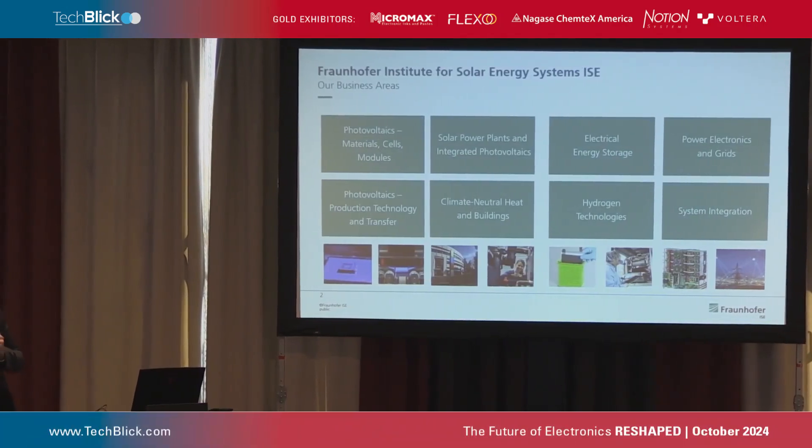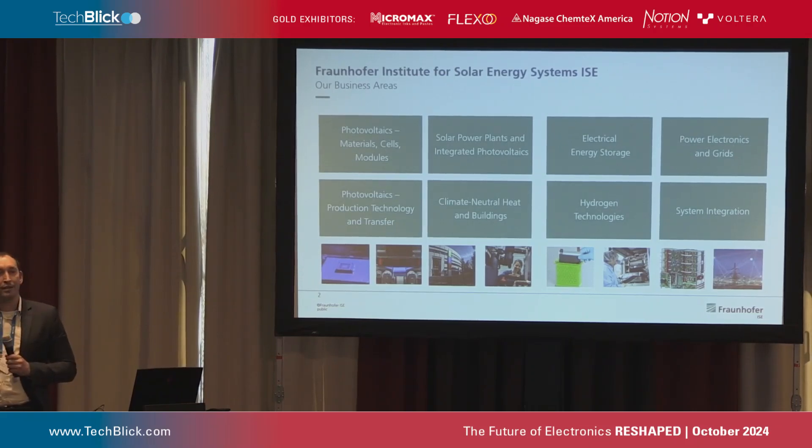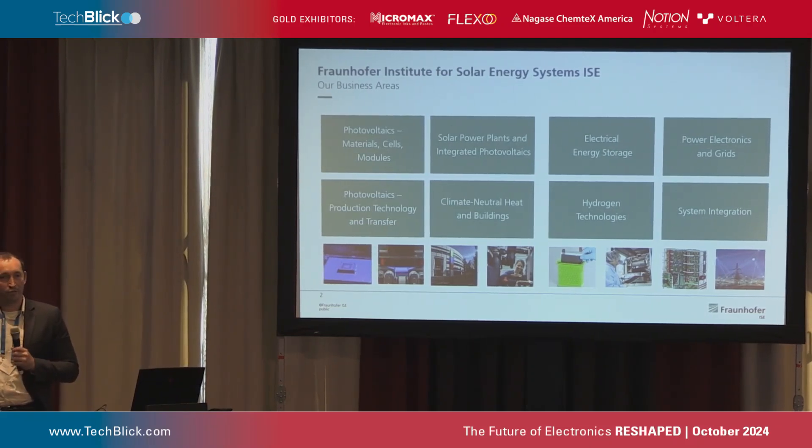This is an introduction to the Fraunhofer Institute for Solar Energy Systems. We are one of about 80 Fraunhofer Institutes, and a couple of Fraunhofer Institutes are also available here at the LOPAC. We have a strong focus on renewable energy systems and everything behind that. Starting from the right, we have energy distribution — power electronics and grids. Then we have storage, where we are in close collaboration with COA-TEMA for hydrogen components, and battery cells is also a topic at our site.